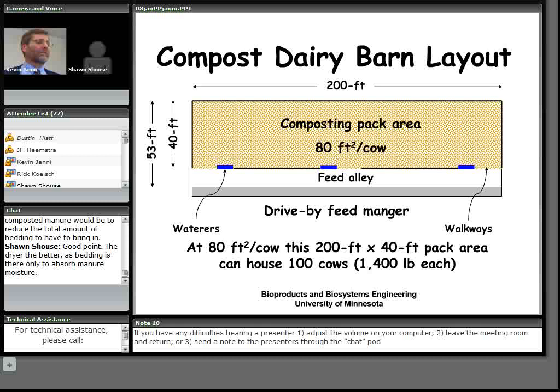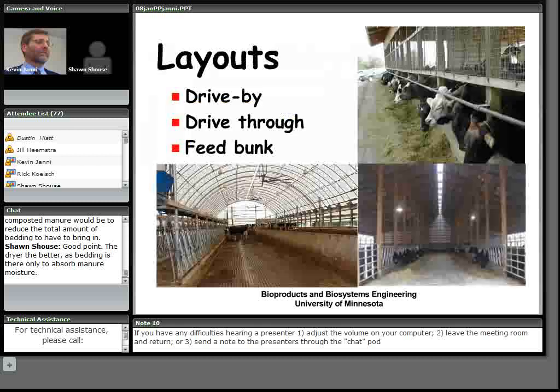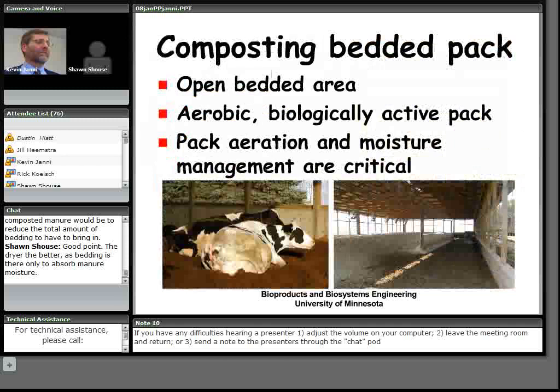Comparing to a freestall barn: a three-row freestall barn takes about 62 square feet per cow, and a two-row barn about 75 square feet. So we're going to need more space per cow in one of these barns. Any kind of layout works fine for a compost barn — drive-by, drive-through, or feed bunks.